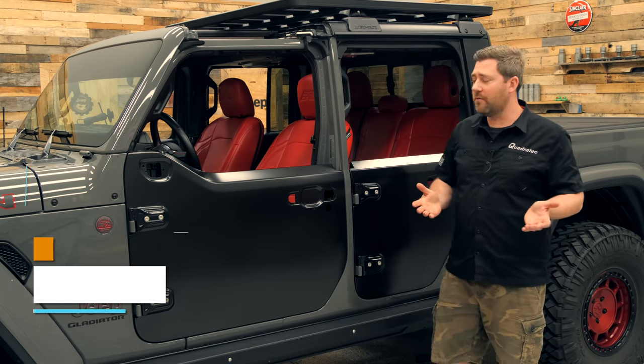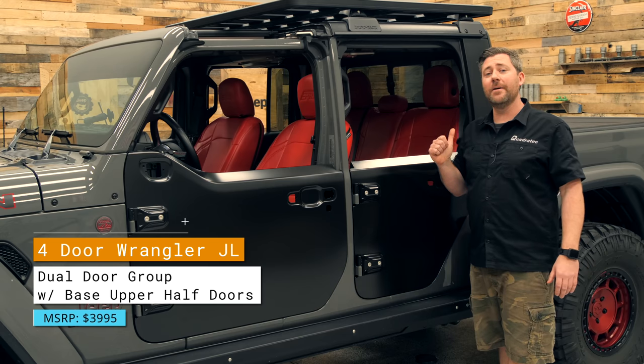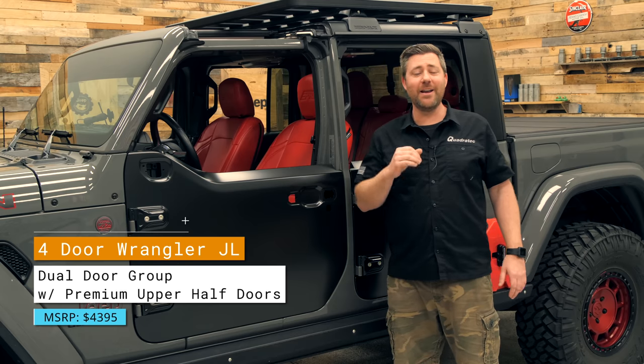The two-door Wrangler with dual door group with premium uppers comes in at $2,550. If you're doing a four-door Wrangler for the full set with base uppers, you're at $3,995. And then for a full set with premium uppers, you're now at $4,395.